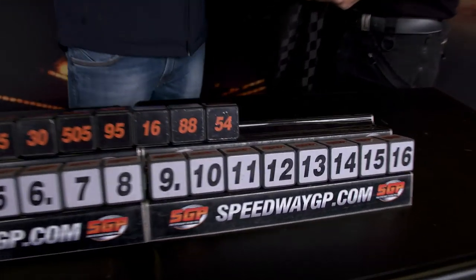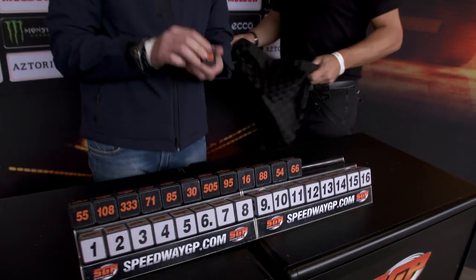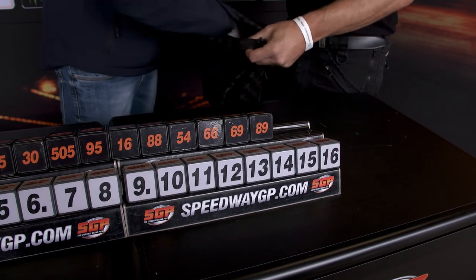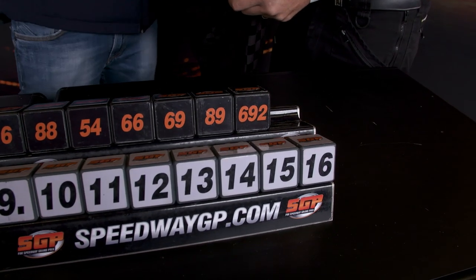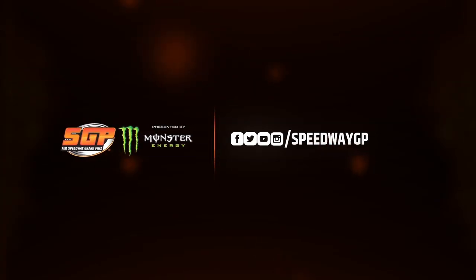Number 54 down, Martin Vashleck. Number 66 down there, Freddy Lindgren. Just a few more to go and our draw will be complete for today. Number 69, Jason Doyle, down. Number 89, Emil Syfudinov. Just a couple left — number 63, 92, Patrick Dudek. And then it is number 22, Artem Laguta. That completes our draw here at the Danish FIM Speedway Grand Prix. We'll see you next time.